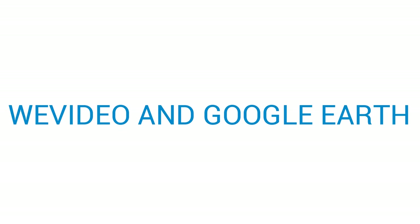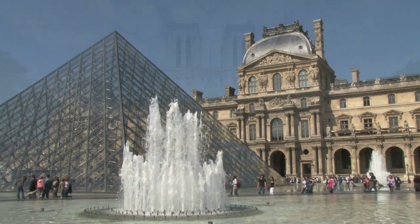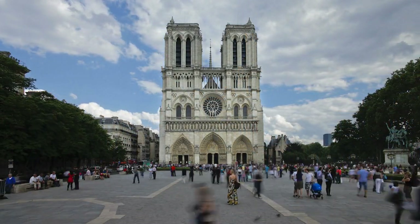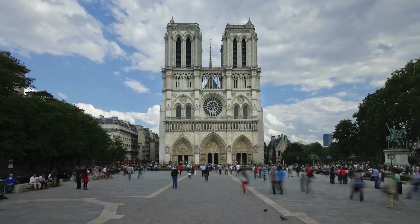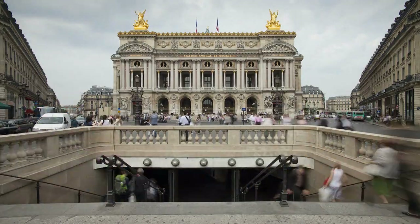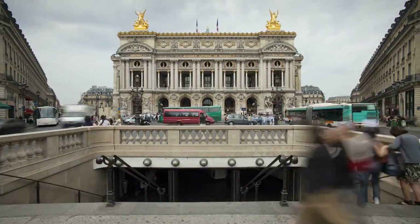Did you know you can travel anywhere in the world without even leaving your home? By using Google Earth and WeVideo, you can go to that place you've always wanted to go and create and share your own stories using the world as your canvas — like Paris, France.